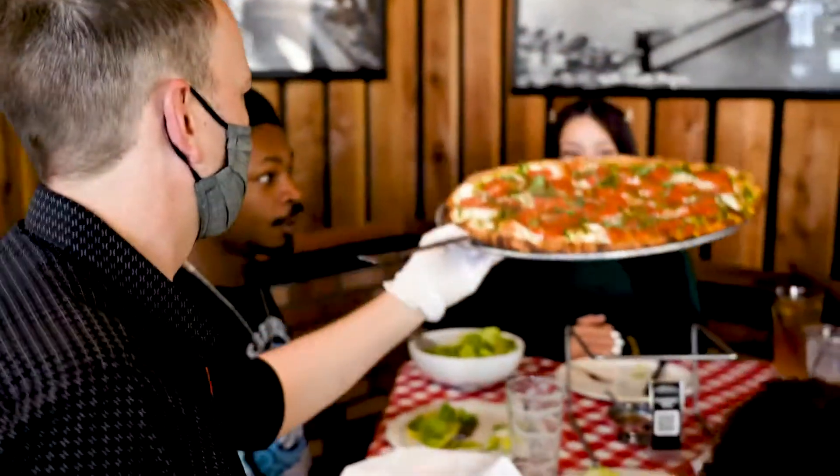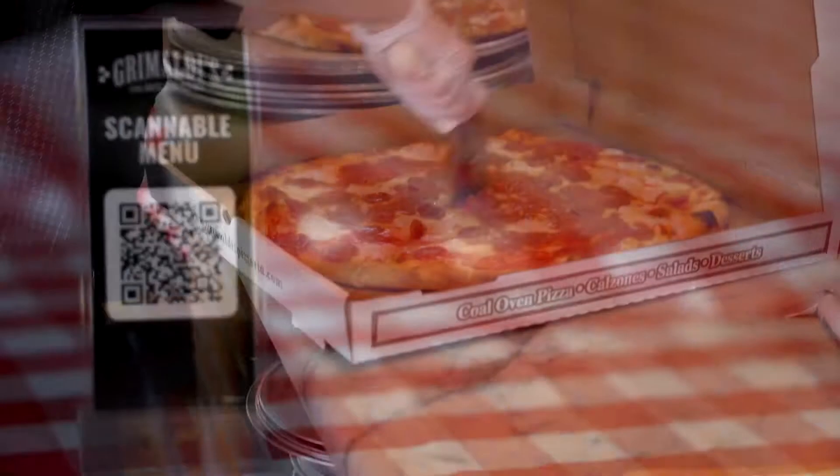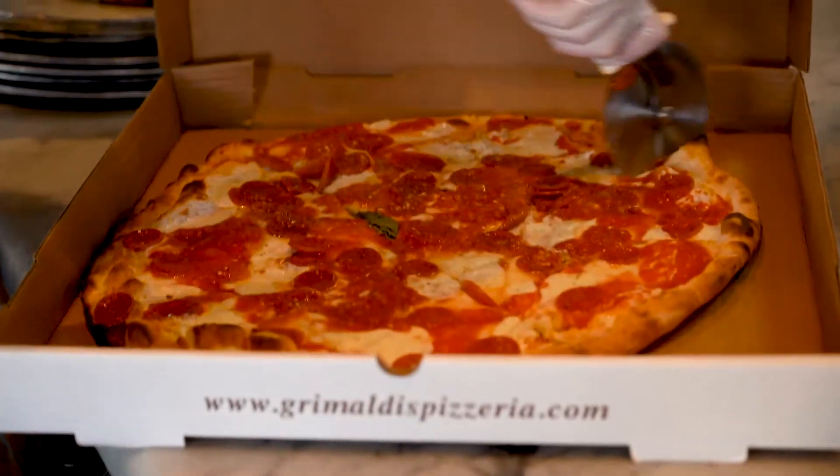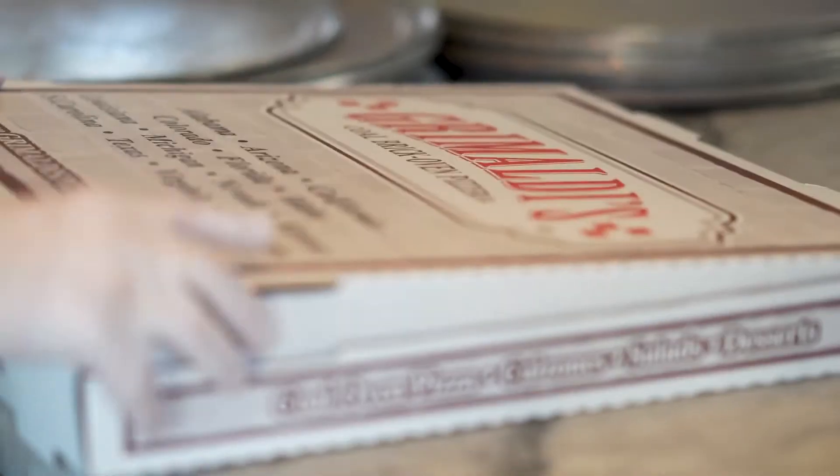Customers can just pop in, open up their cell phone, take a picture, and our whole menu comes up for them. We were incredibly lucky because our customers kept coming back to us. It kept us going, and so we're really thankful that we were able to stay open partially and still be able to serve our guests and keep our business going.